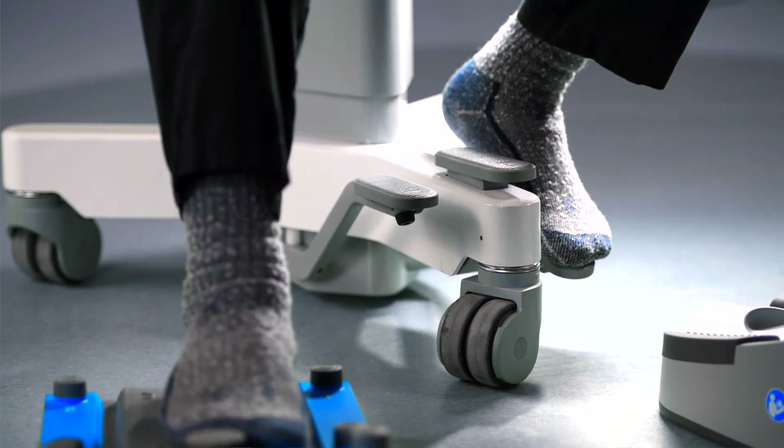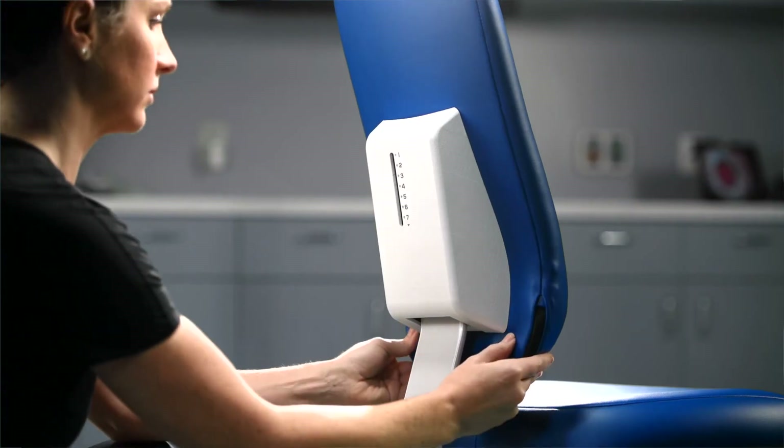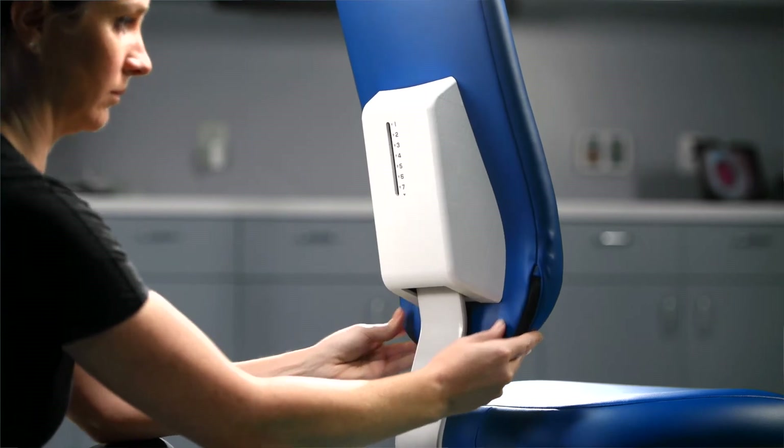The chair is particularly important in accommodating for ergonomics because it allows us to adjust up, down, front and back, and even adjusting the backrest up and down for where our lumbar lordosis hits the back of the support. And those things are really critical for us to adjust as a surgeon.